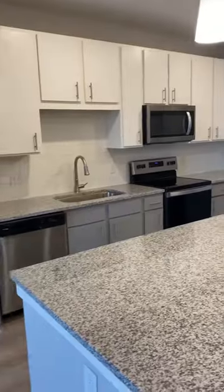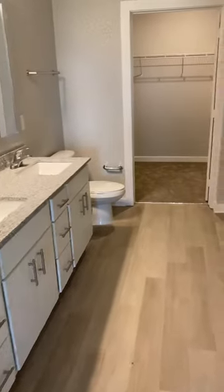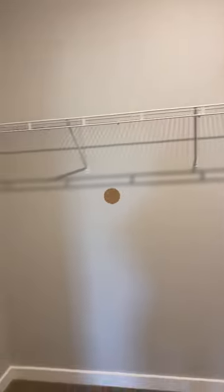It had a nice gym and a nice pool. It's going for $1,966 for a two-bed, two-bath, and had a washer and dryer. Here's the bedroom and here's the bathroom — it had a shower and the closet space was not too shabby.